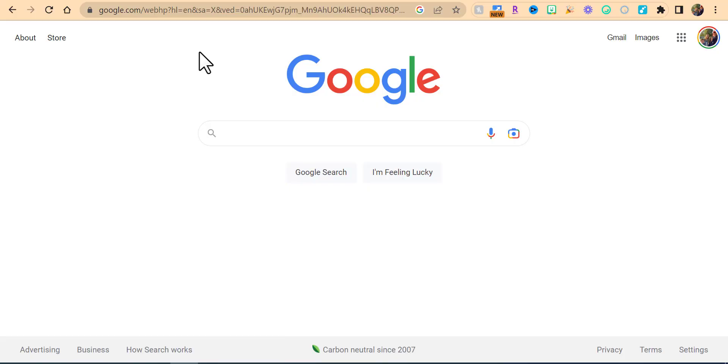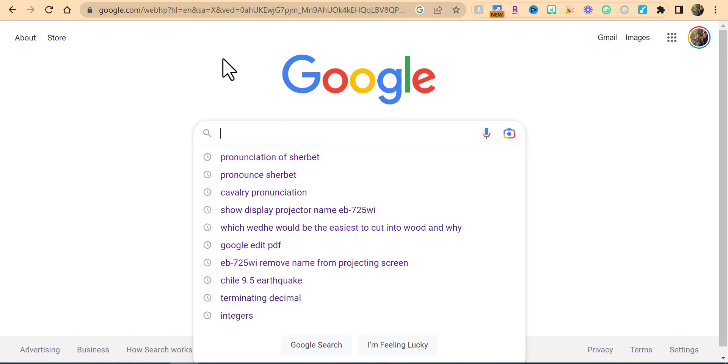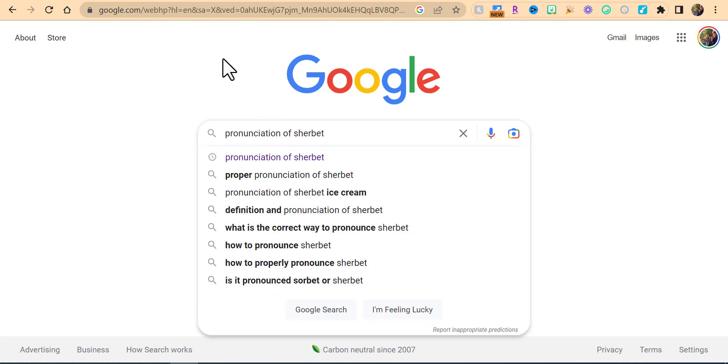Everyone, this is Brad. If you or a student or someone you know need some help or would like to see how to pronounce a specific word, come into Google and then literally just type in 'pronunciation of' and then the word.